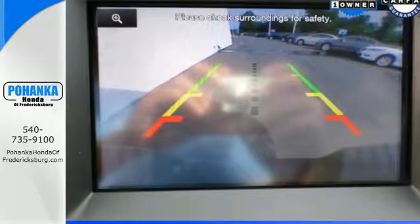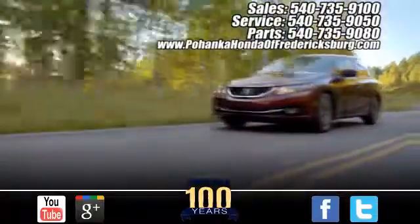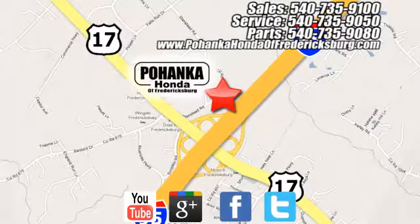See it for yourself today. Pohenka Honda of Fredericksburg is a great place to buy a car. Conveniently located at 60 South Gateway Drive in Fredericksburg.